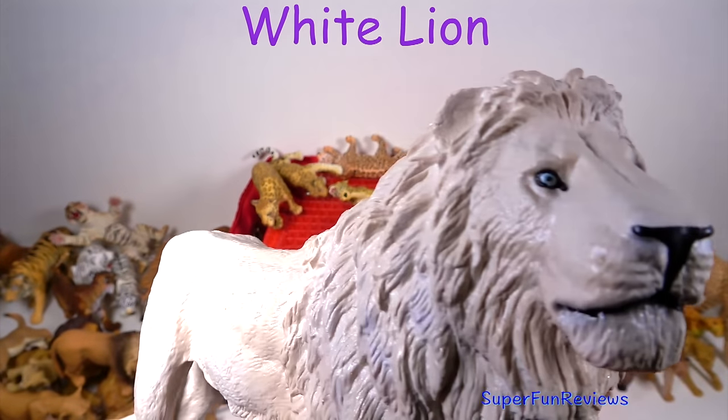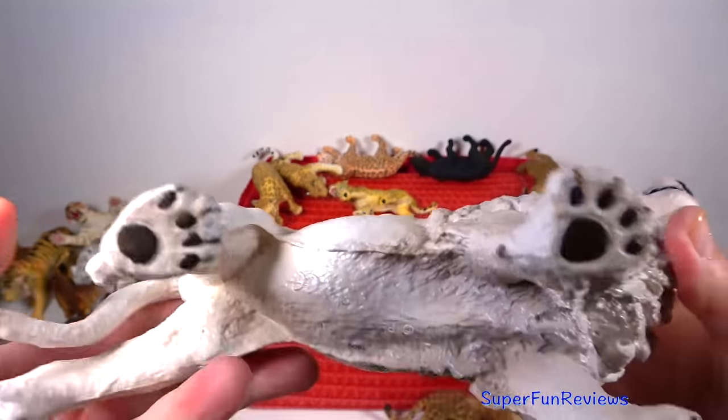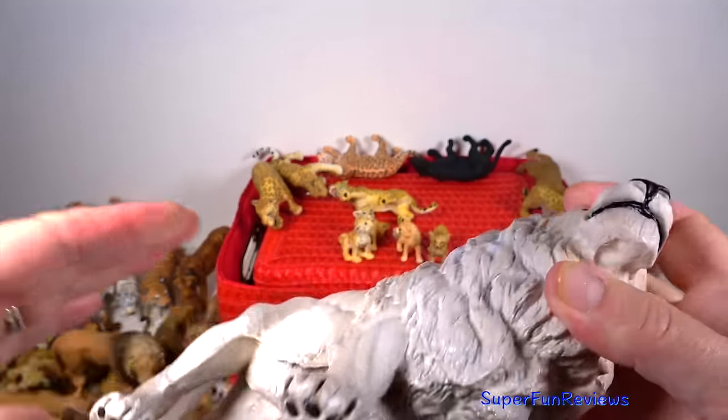The white lion — most of their population is found in zoos where they are bred, although they used to be found in the wild.